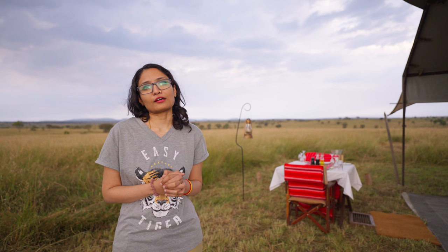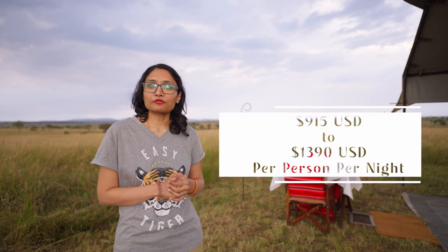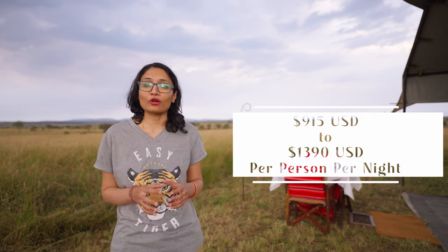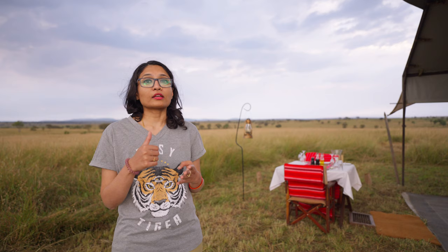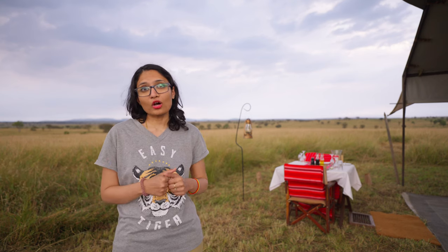The cost to stay at one of these tents is $915 to $1,390 US dollars per person per night in 2023, though that may change. That includes all your stay, food, drinks, the game drives, and everything you experience here. The only extra cost is if you want to do a balloon ride. All other amenities are included — they have pretty good Wi-Fi, laundry, and all of that. This video is a quick room and resort tour of &Beyond Serengeti Under Canvas; we have a separate video where we'll talk about all the experiences we had there.